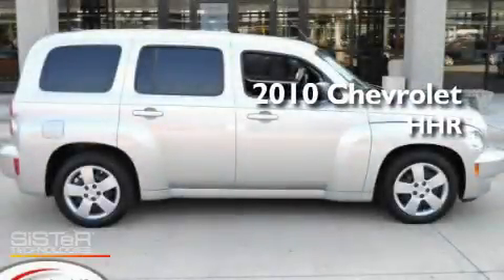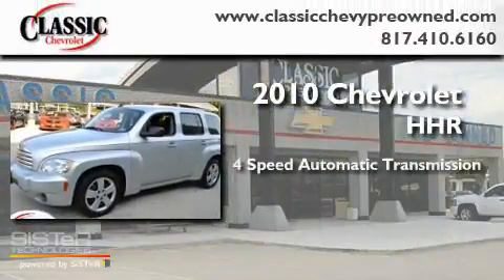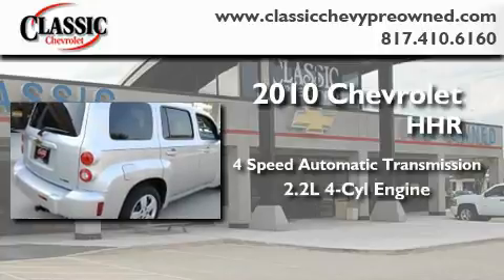This is a certified pre-owned 2010 Chevrolet HHR. This wagon has a four-speed automatic transmission and an inline four-cylinder engine.